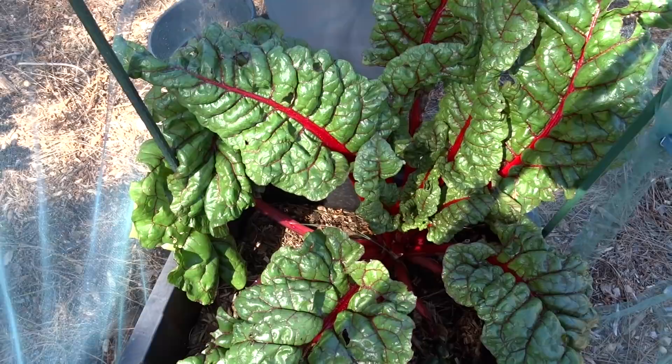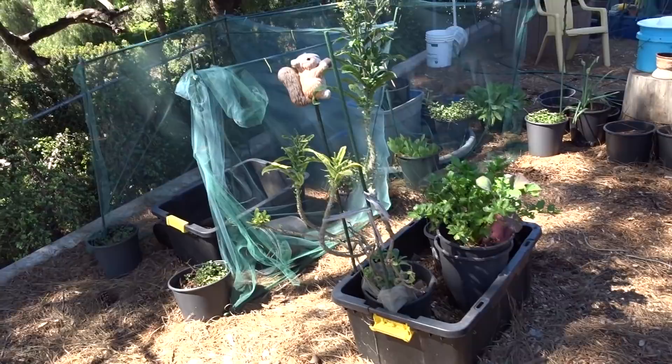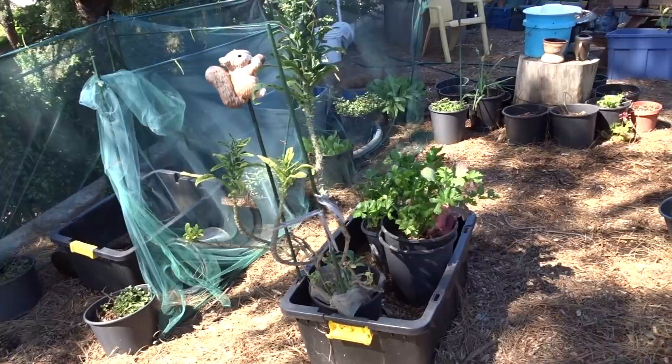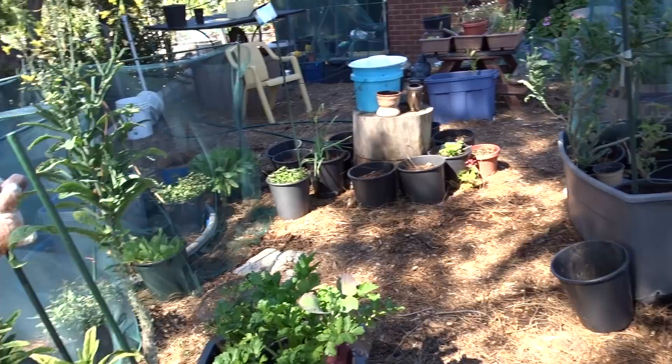Hello everybody, it's Robbie from Southern California. This is the mid-April garden tour where I walk through and show you what's been going on in the past couple weeks. I'm going to try to do this a little differently and just walk through without getting into every specific plant, because I have so many other things and videos I want to put up.